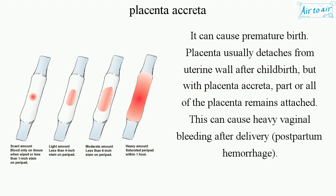It can cause premature birth. The placenta usually detaches from the uterine wall after childbirth, but with placenta accreta, parts or all of the placenta remains attached. This can cause heavy vaginal bleeding after delivery — postpartum hemorrhage.